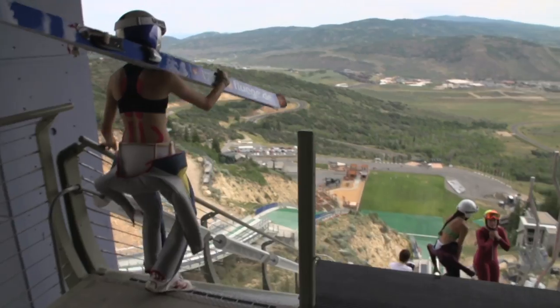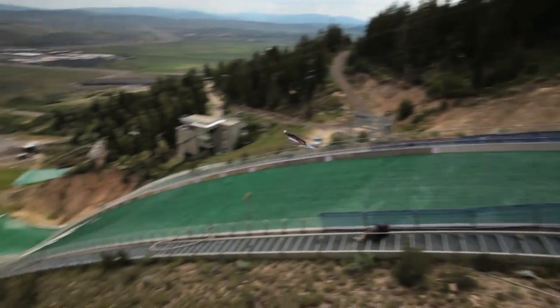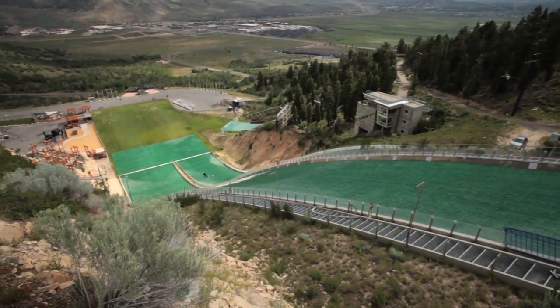My favorite part was actually jumping after I had had that feeling in the wind tunnel. I could feel my arms and I was more aware of where I wanted them in the air, so that it was more effective.